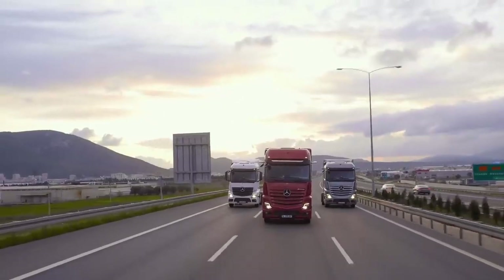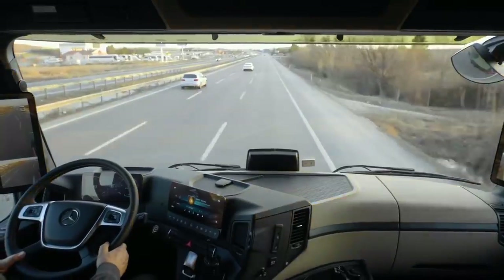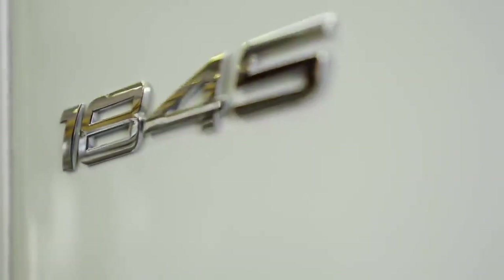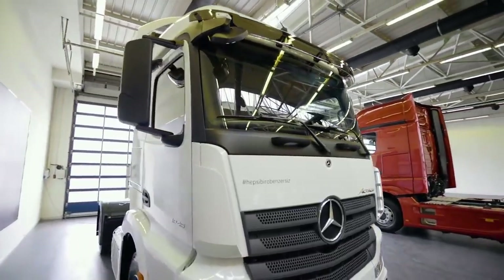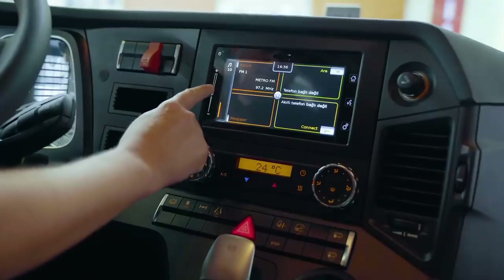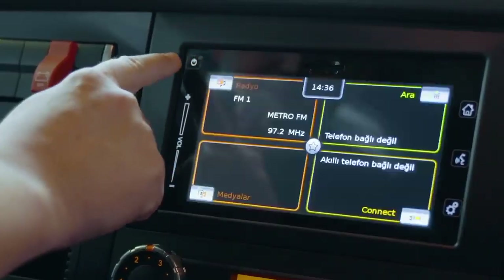Kokpitler. Yeni Actros çekici portföyünde kokpit tasarımı ikiye ayrılmıştır. Klasik kokpit, Actros 1845 LS çekicilerde standart olarak sunulmaktadır. Bu kokpit bir önceki Euro 6 Actros kokpitine çok benzer olup, Bluetooth özellikli 17.7 cm renkli ve dokunmatik ekrana sahip bir bilgi eğlence sistemiyle donatılmıştır.